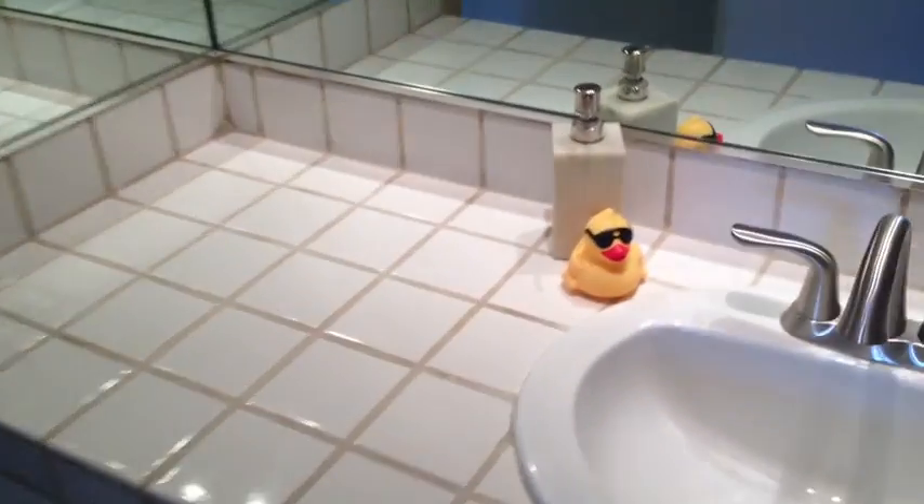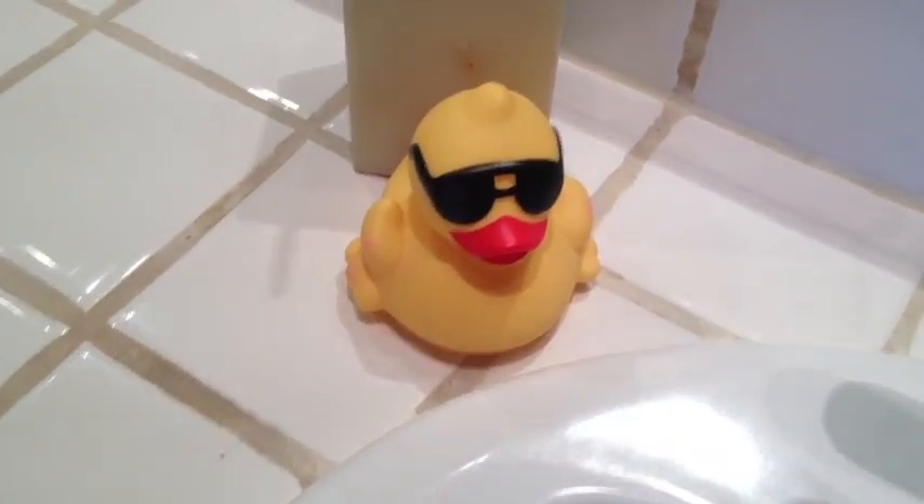We're going to come back in and take a look at the other bathroom in the middle. It's really nice — shower, new toilet, countertop. Rubber duckies included, no extra charge.